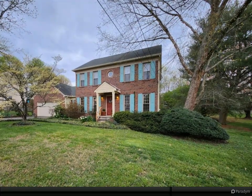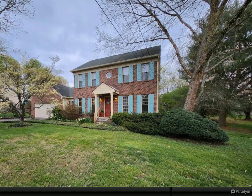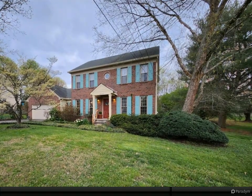Owner's suite with en suite for privacy and ease. Beautiful screened-in porch with views of the wooded rear yard.